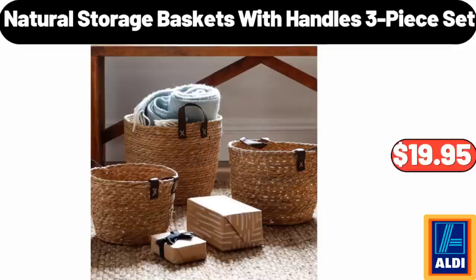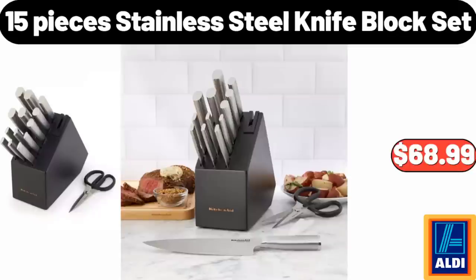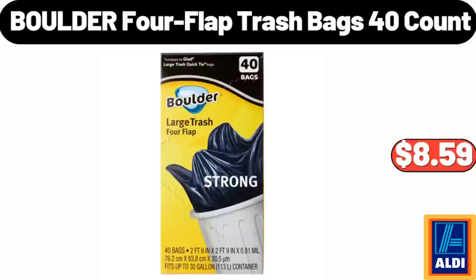Natural Storage Baskets with Handles, 3-Piece Set, $19.95. 15-Piece Stainless Steel Knife Block Set, $68.99. Boulder 4-Flap Trash Bags, 40-Count, $8.59.